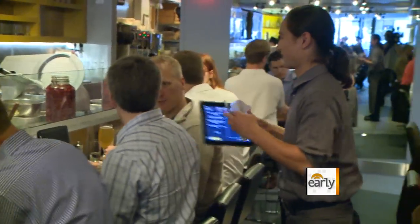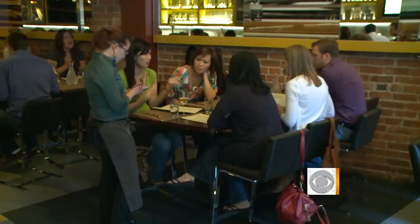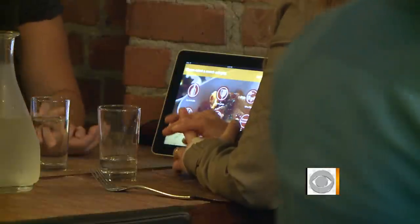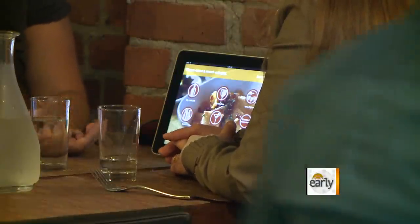I think it goes back to what experience does that customer want. The customers we met still want a waiter, along with technology on the side. Julie Watts, CBS News, San Francisco. Yeah, good luck on those days when somebody forgets to charge the iPad or they lock up. I like the idea because you can get your check a lot quicker. There are a lot of pluses to it.